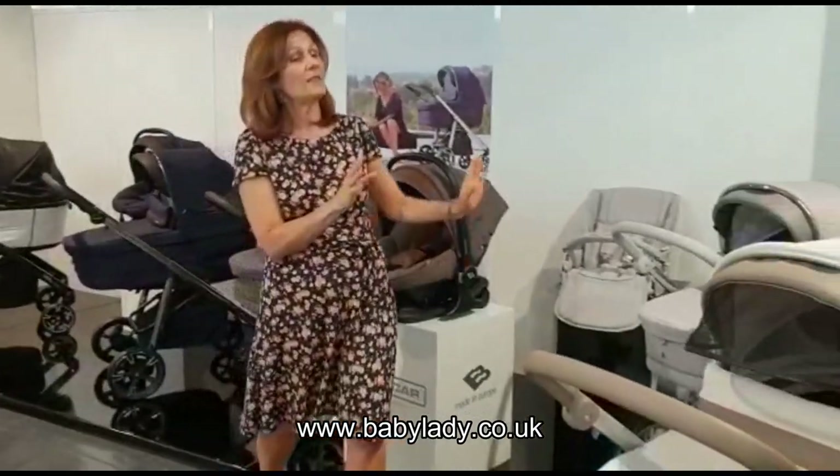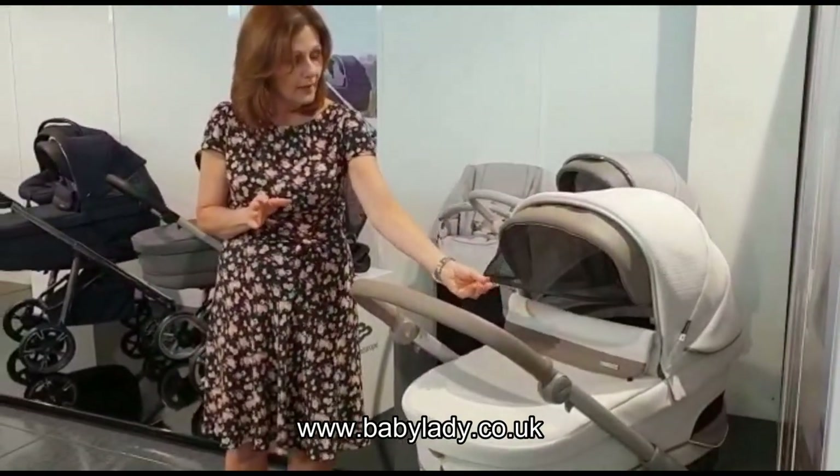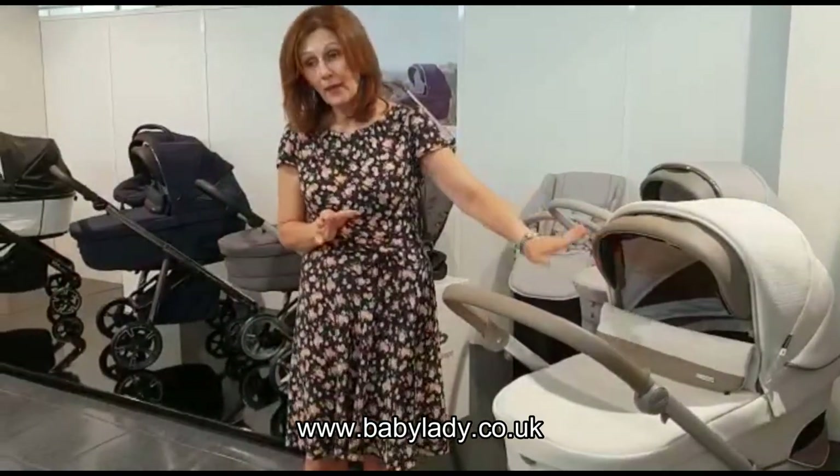So we're going to have a quick look at some of the models. This is a new feature coming on some of the new models — this lovely pull-down screen. I think it's a really clever addition; you can tuck it in and it stops your baby being in the sun.